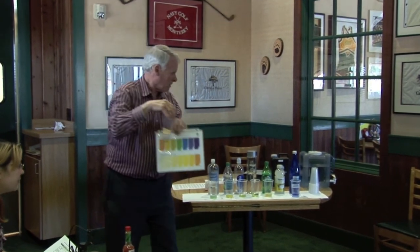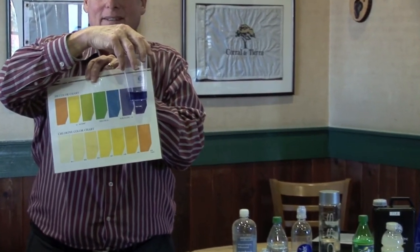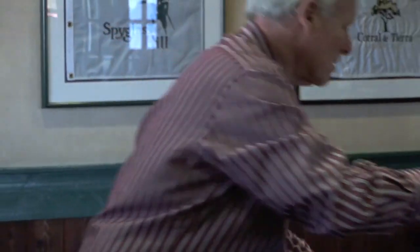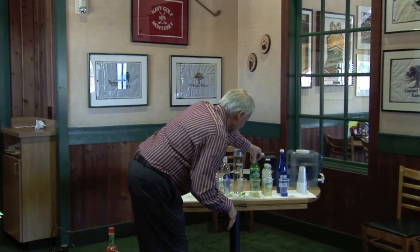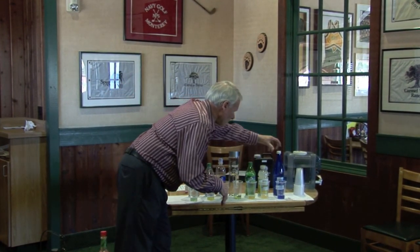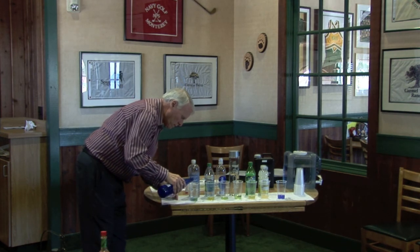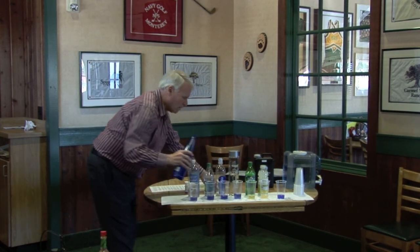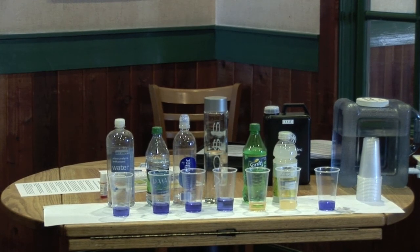And then we have the flagship — Kangen water — going all the way over to this other glass. You can see — this is alkaline, and it's just absolutely wonderful for the body. Now I want to show you something. If we take the Sprite and take my water, and put a little bit of the alkaline water into each one of the acidic ones, you can see that very quickly we can turn our body from being acidic to being alkaline just by changing the water we drink.